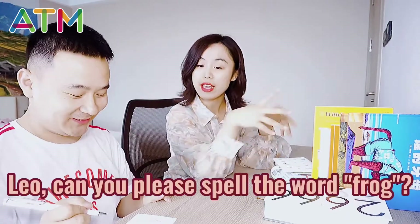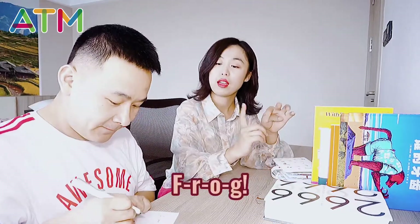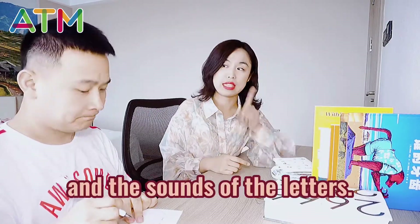Good. Okay, so Leo, now can you please spell the word 'frog'? Yes, it's easy now. F-R-O-G. Leo, you see, you have to memorize all the words and the sounds of the letters. Okay? Okay, mom.